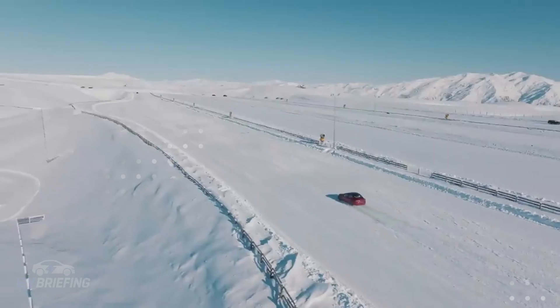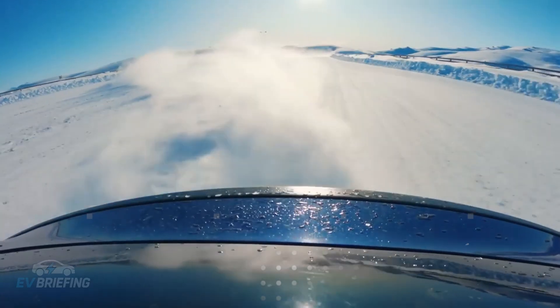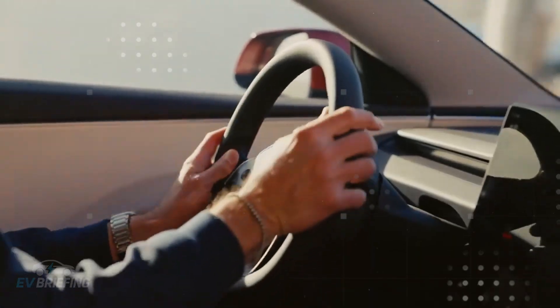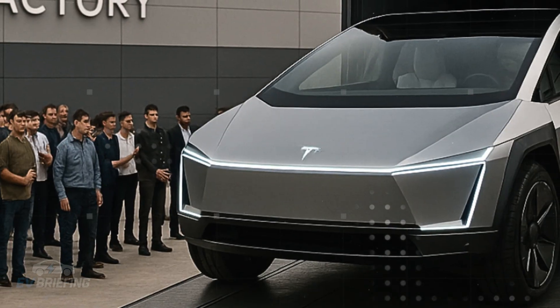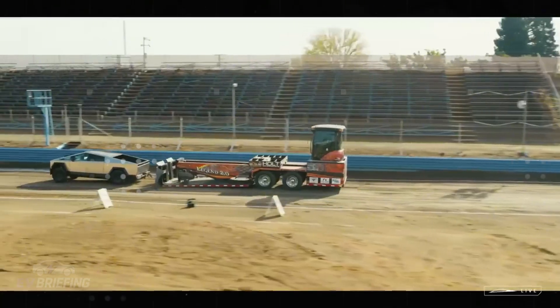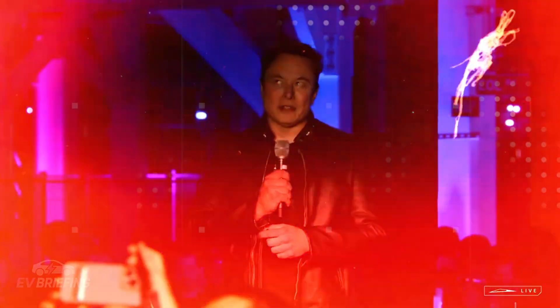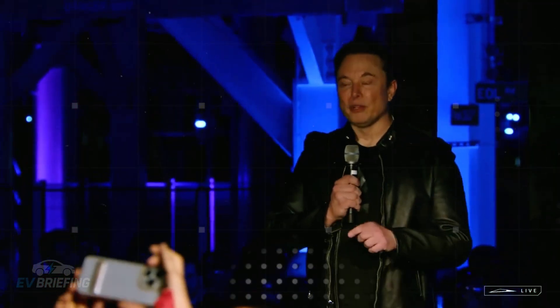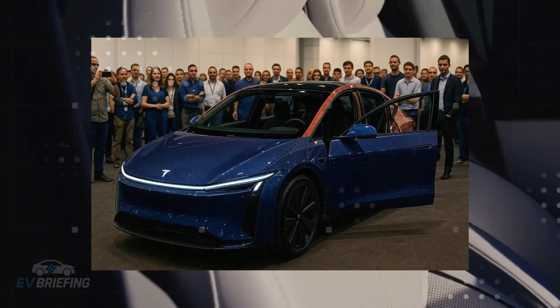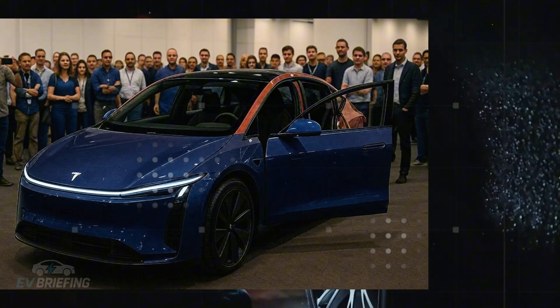The most curious detail is how these innovations are being live-tested on other products before landing in the Model 2. The Cybertruck served as a mobile laboratory. Even features that didn't make it into final production, such as inductive charging, are still on Tesla's radar and could very well gain new life in the Model 2, whose compact, low-slung design favors precisely this type of technology.